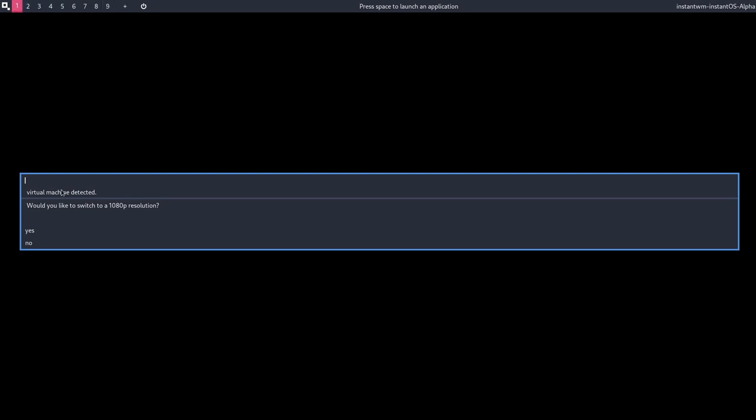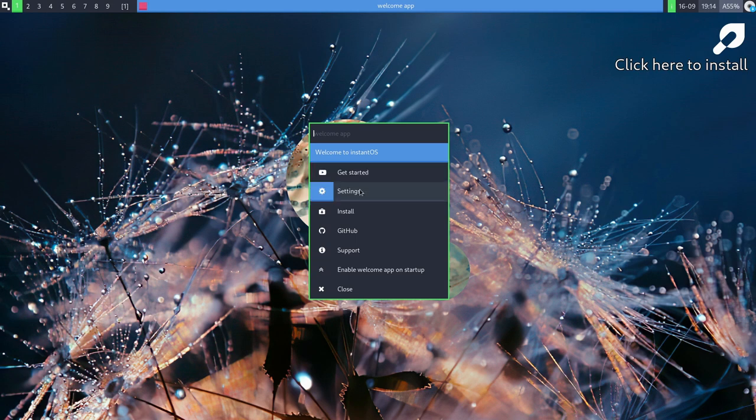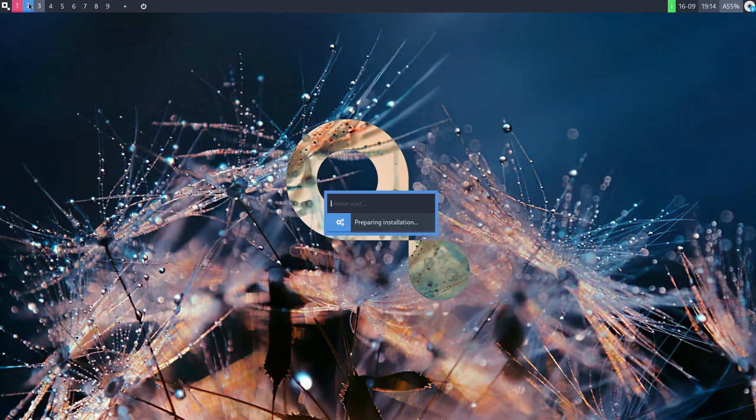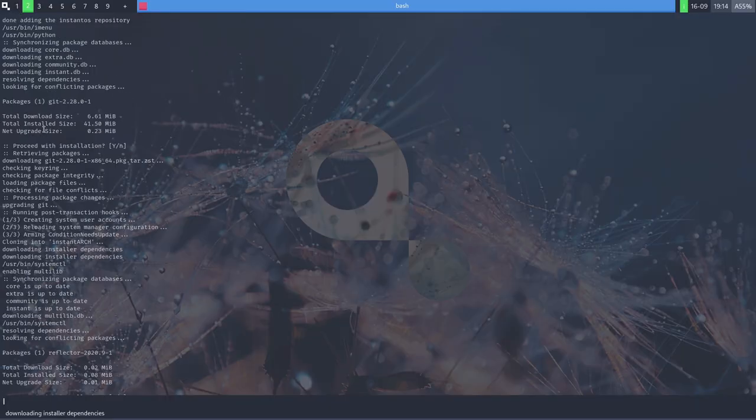It says 'virtual machine detected — would you like to switch to 1080p resolution?' Since we're in a VM, we'll say yes. Here we have 'Get Started,' 'Settings,' and 'Install.' Clicking the install button, we're moved to workspace two briefly then back to one. It starts preparation and is downloading the installer dependencies before presenting us with options.